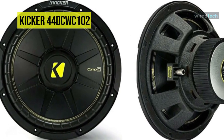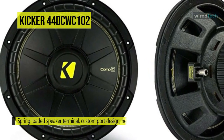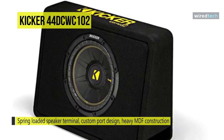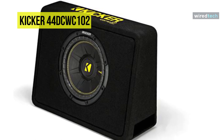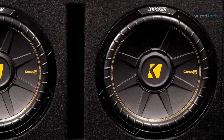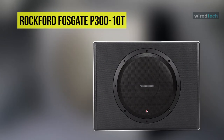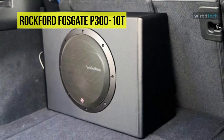Extensive venting ensures long-lasting performance that won't break down when the bass gets heavy. The enclosure's 2-ohm impedance draws maximum power from your mono amplifier, while its special-design side port is designed to enhance bass production without getting sloppy.